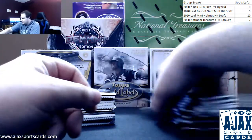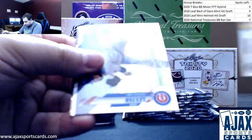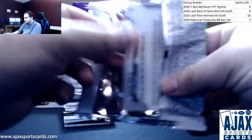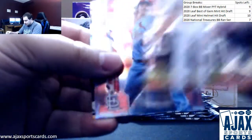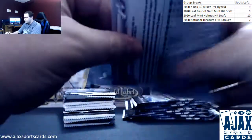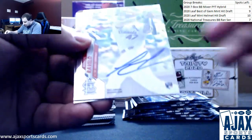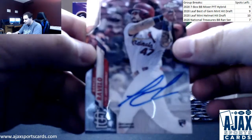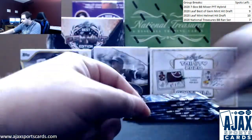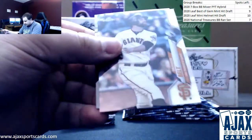All right, let's start this off. Good luck to you. Starting off with a refractor — Noah Syndergaard. We've got an insert, Eloy Jimenez. Austin Nola rookie. We've got an autograph — wrong Cardinal, unfortunately — Rangel Ravello for the Cardinals, base autograph. Joey Gallo base.